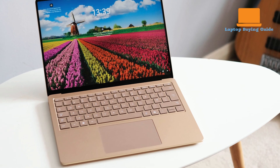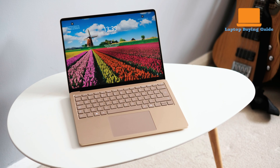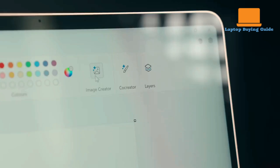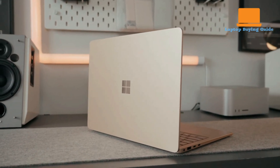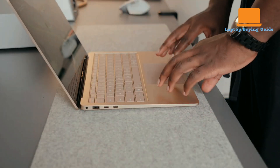On the other hand, the Microsoft Surface Laptop 7 features a Qualcomm Snapdragon X Elite processor with 12 cores, along with 32GB of LPDDR5X RAM and a 1TB PCIe Gen4 SSD. Under native ARM applications, the Snapdragon X Elite demonstrates impressive performance, even surpassing some Intel Core Ultra and AMD Ryzen chips in various benchmarks. However, tasks requiring x86 emulation can experience noticeable slowdowns.